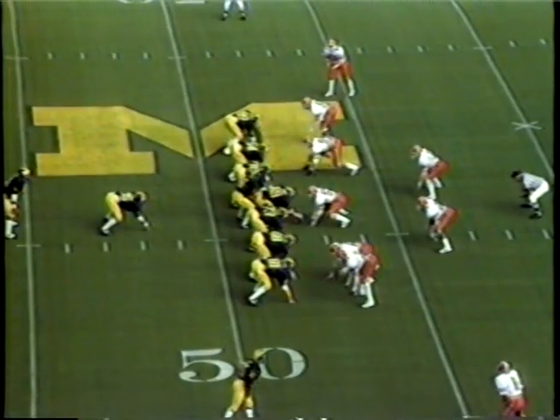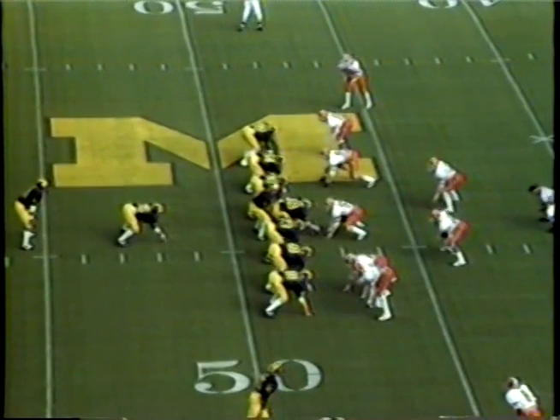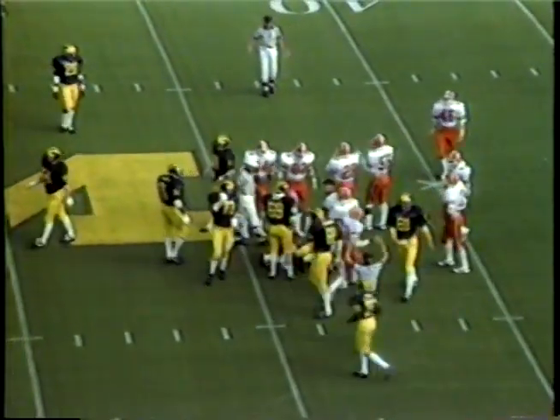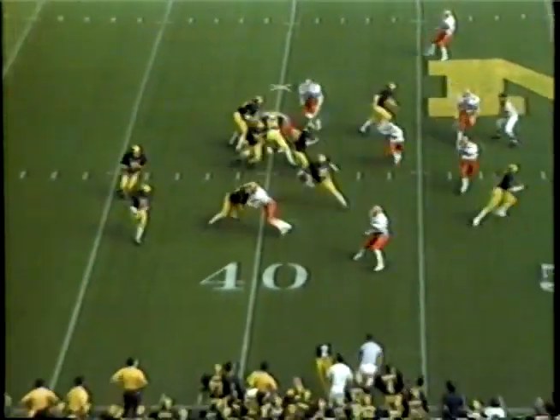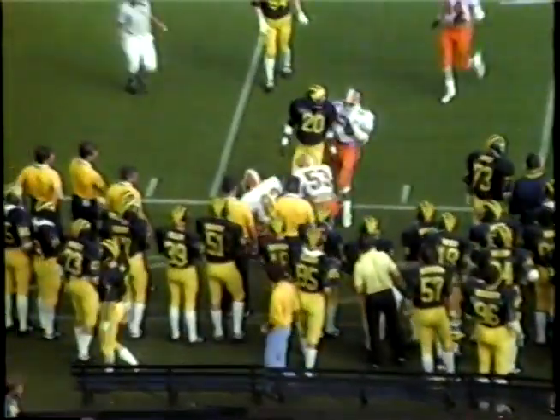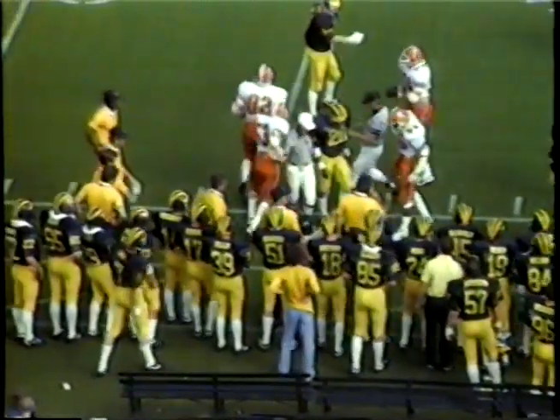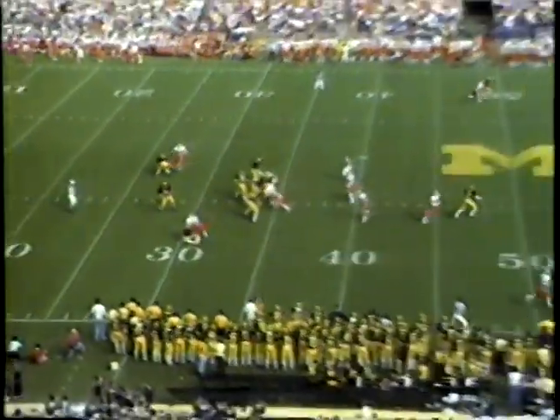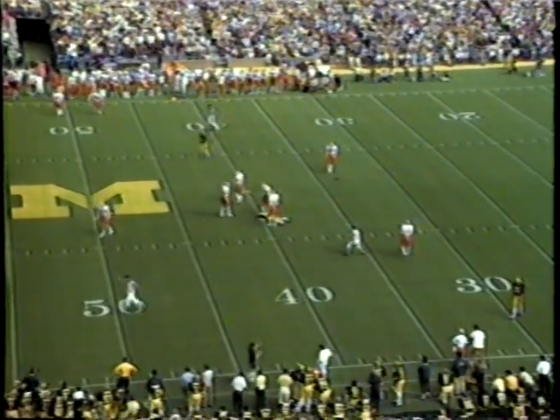This fourth quarter. On second and six, Smith on the option gives it off to his up man Rice, bangs his way down to the 43 or 44-yard line. Smith rolling back on second and long, running to the near sideline, and he is pulled out of bounds by Mark Smith back at the 36. Smith back to throw on third and long, fires it up the middle for Dunaway — he had it and dropped it right through his hands at the 40-yard line.